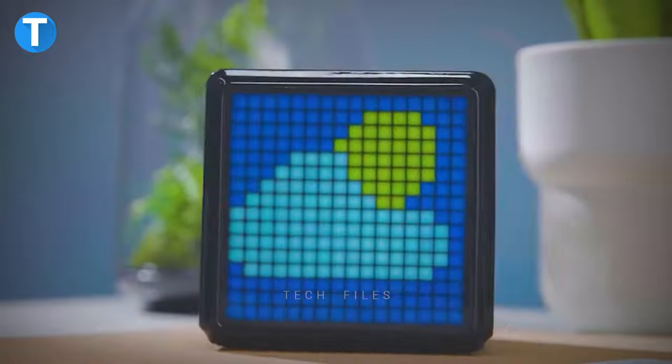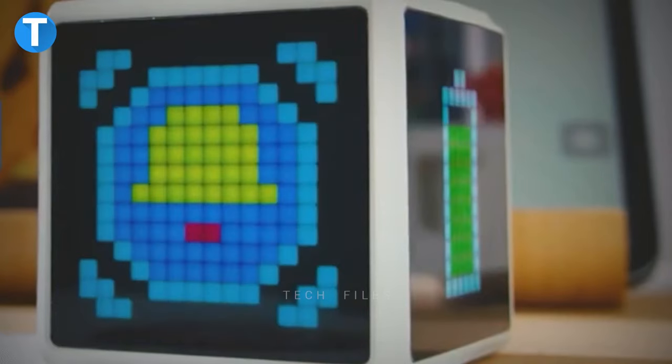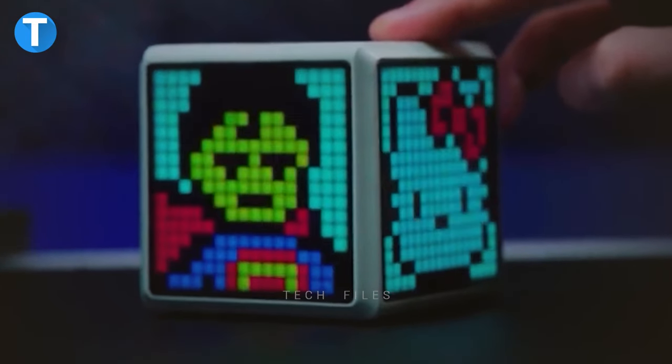By just flipping the device like an hourglass, the timer will be automatically activated so you can effectively manage your time as you go on. With 1024 full-color LED lamp beads, Pixel Time can display more than 100,000 different colors on each of its screens.